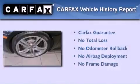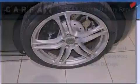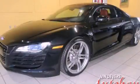Not to mention that this Audi qualifies for the Carfax buyback guarantee. This vehicle is sure to sell fast. Call and arrange your test drive today.